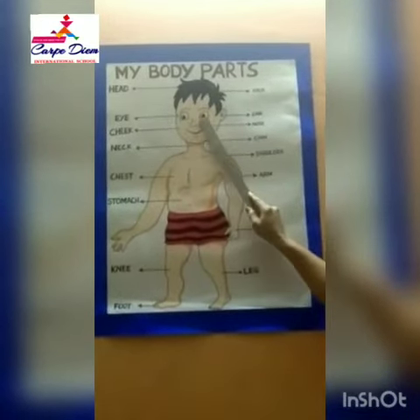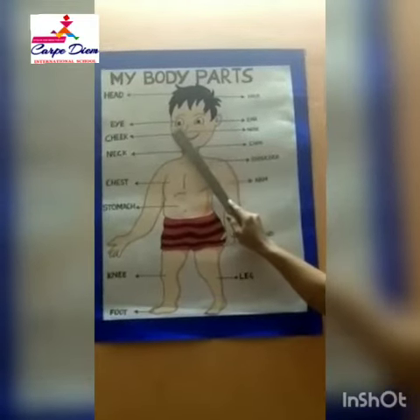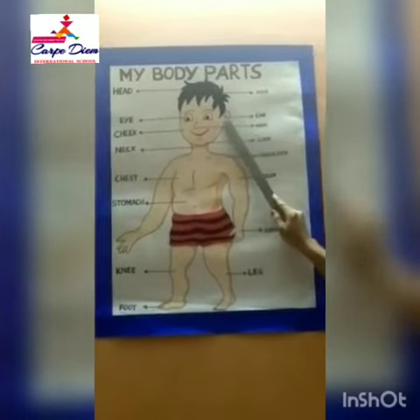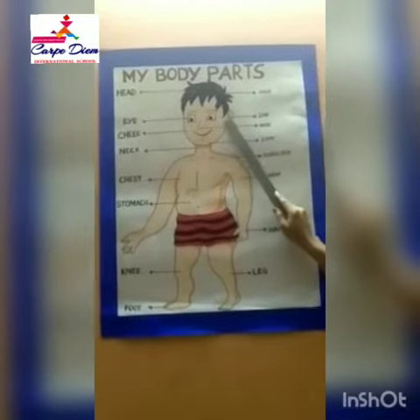These are two eyes. How many eyes do we have? Two — one, two. We see with our eyes. Ears — we have two ears. We hear all sounds with our ears.